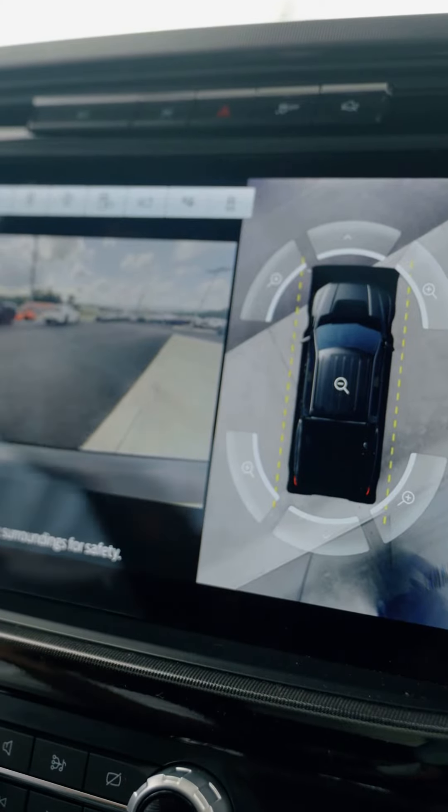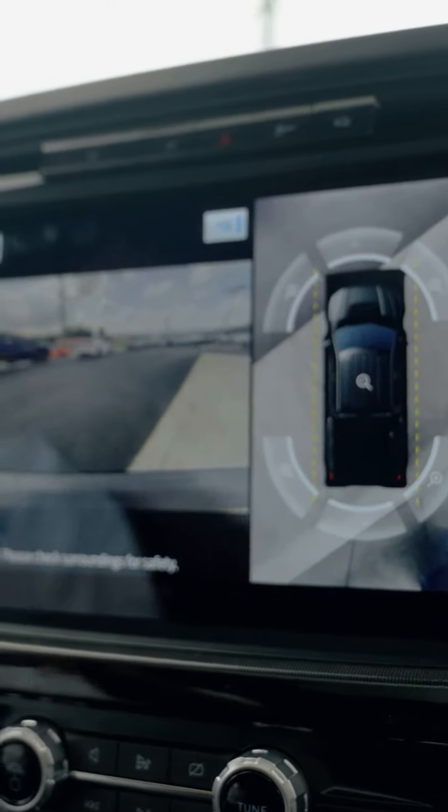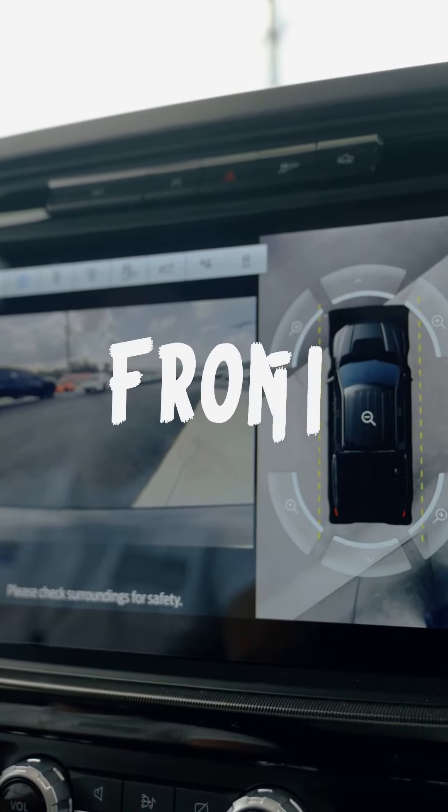One of my favorite features about the Ford Raptor is that you have camera angles from the entire vehicle. You're going to have it from the tailgate in the back of the vehicle, from the bed of the truck, and you're going to have a camera angle from the front.